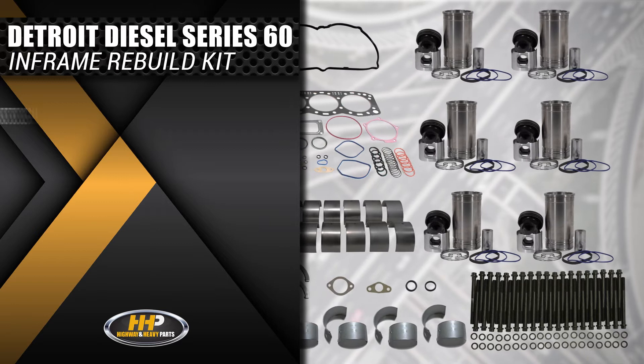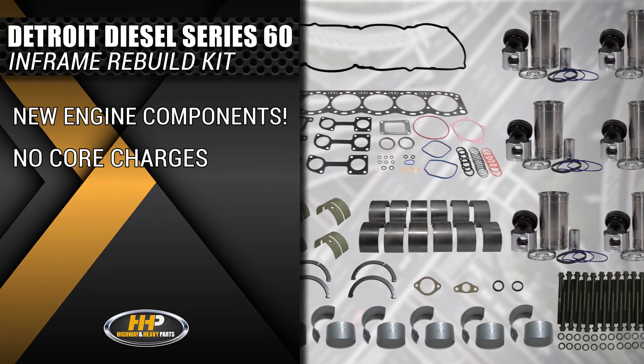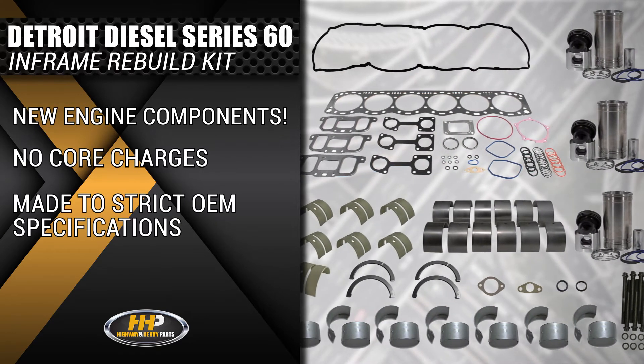Each Series 60 in-frame kit comes with new parts, zero core charges, and are made to strict OEM specifications.